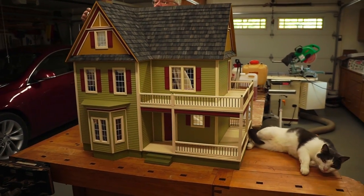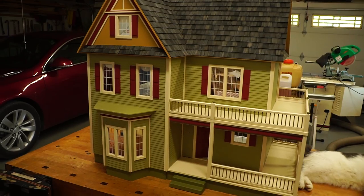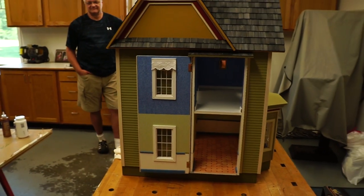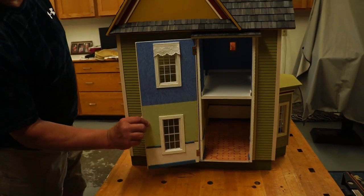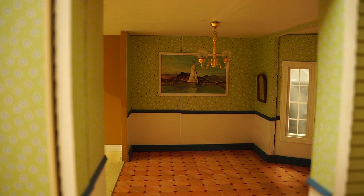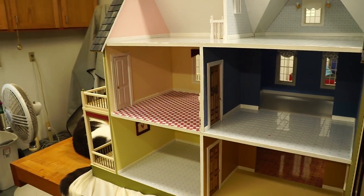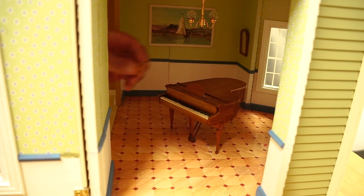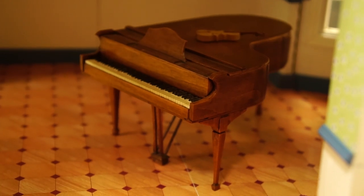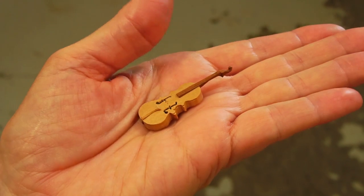Originally it was Betty, but the vet told us it was Buddy. And you made this incredible house in how many months? Seven — for your granddaughter? Yes. This is the side panel so you can get in there and play. And you even painted that — is that an original painting? Yes. It's amazing. Show me that piano. Let me see that little violin. I don't even know how you did that.